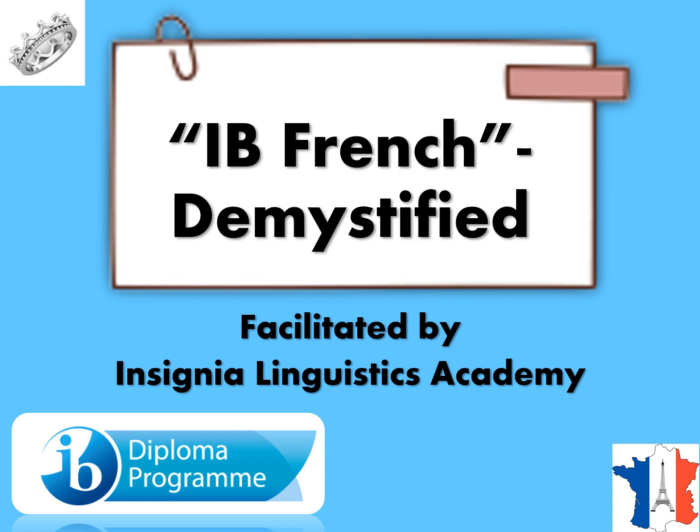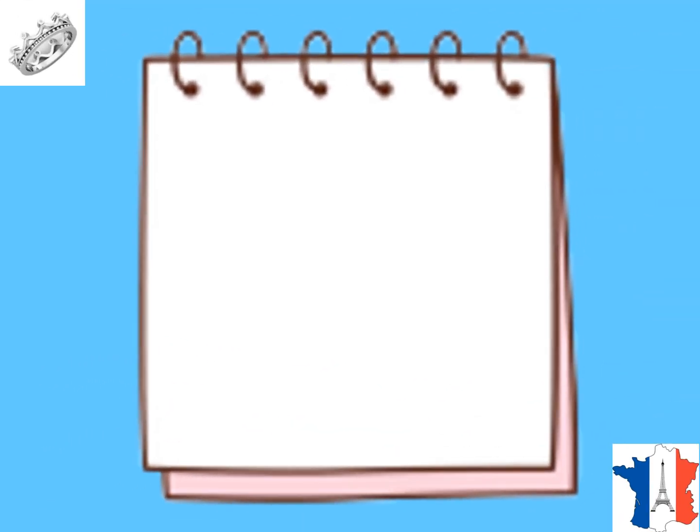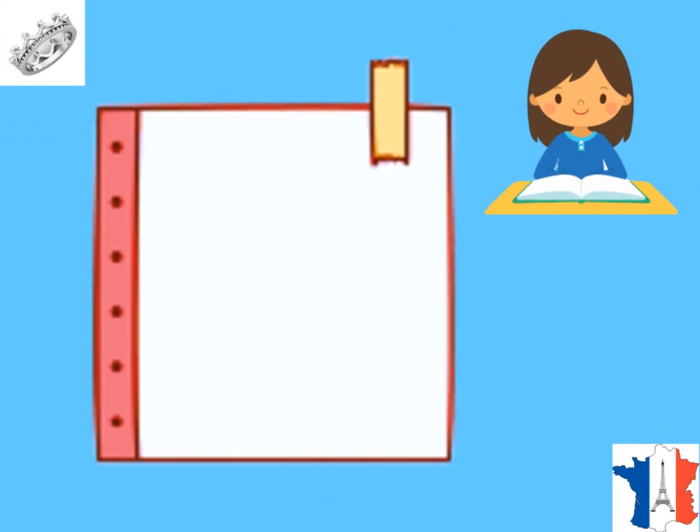Welcome to all of you who want to know all about IB French. This video is to demystify the course content and the question of choice of various options for both students and teachers of French in class 11 and 12 of the International Baccalaureate, which is the IB. Insignia Linguistics Academy are a team of IB experts on language acquisition, helping learners and teachers prepare for French programs in IB. Let's now see all about the IB Ab Initio program.